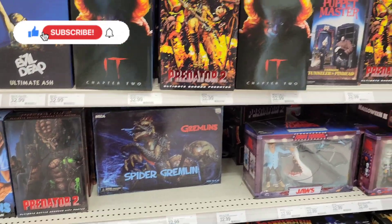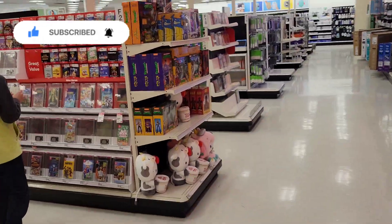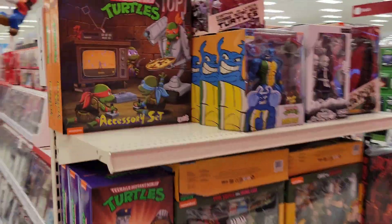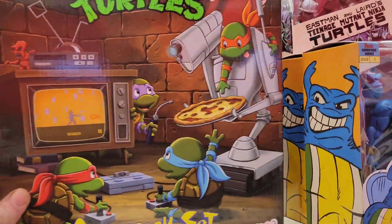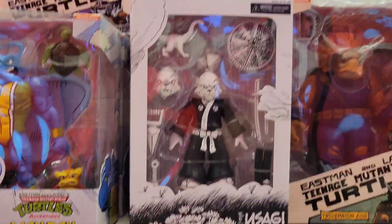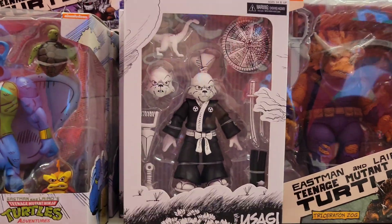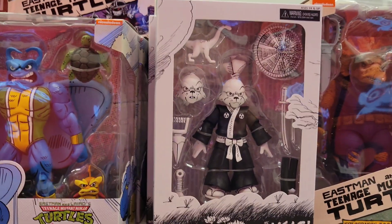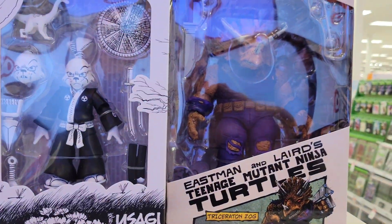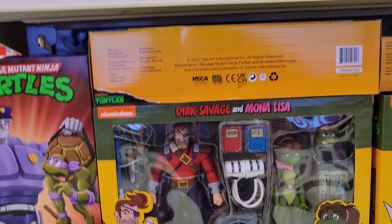Typically there are only two spots in this Target for NECA and Funko, but look what's over here — yes, an accessory set right here! Ninja Turtles — they do have Usagi Yojimbo, Jimbo, whatever you pronounce his name. They have Triceratons, Man Ray — they have everybody here in black and white, awesome!